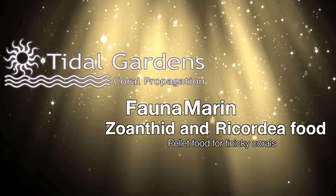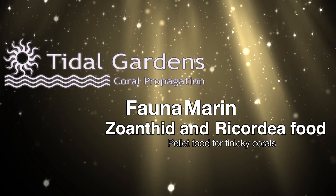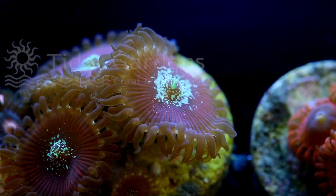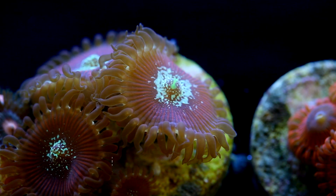How's it going guys, it's Than from Tidal Gardens. Zoanthids and Ricordia are very popular corals in the reef keeping hobby. They are also some of the more finicky eaters, which is problematic for someone like me that tries to feed everything.